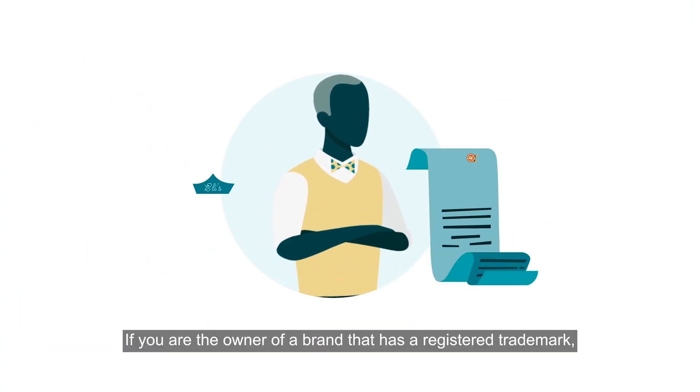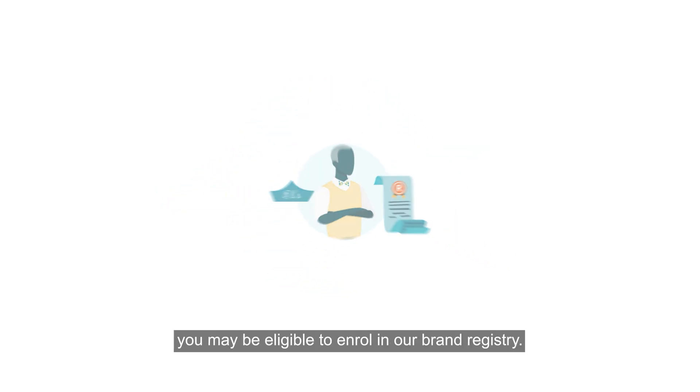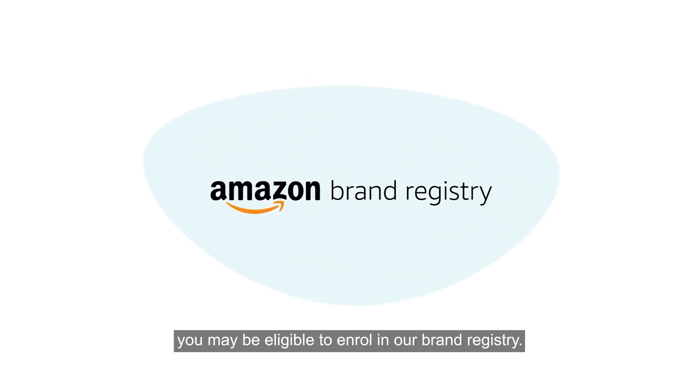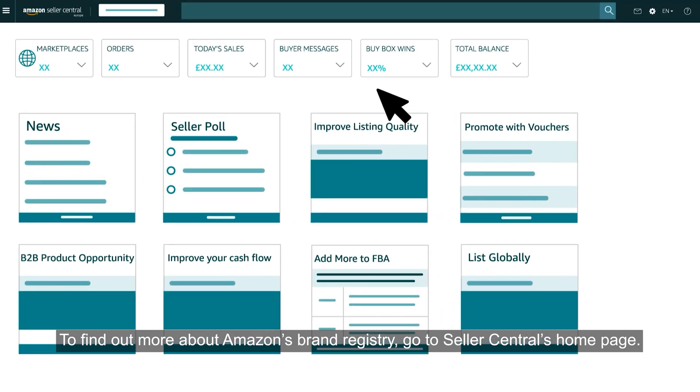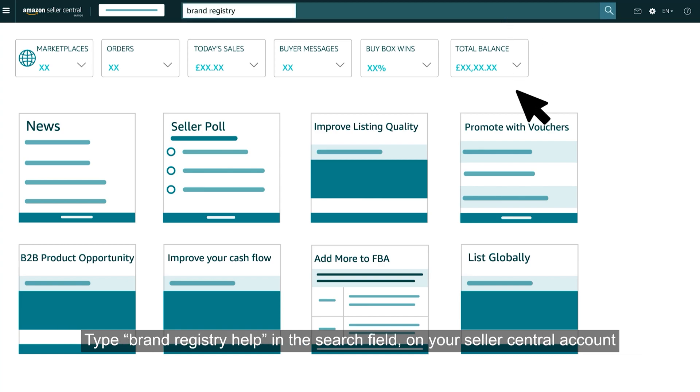If you are the owner of a brand that has a registered trademark, you may be eligible to enrol in our brand registry. To find out more about Amazon's brand registry, go to Seller Central's homepage and type 'brand registry help' in the search field on your Seller Central account.